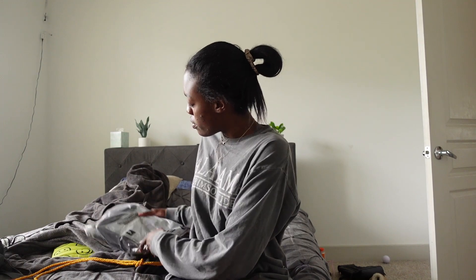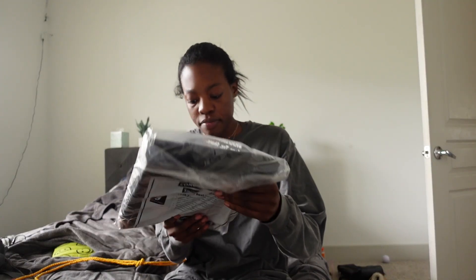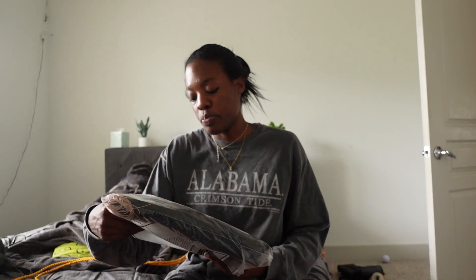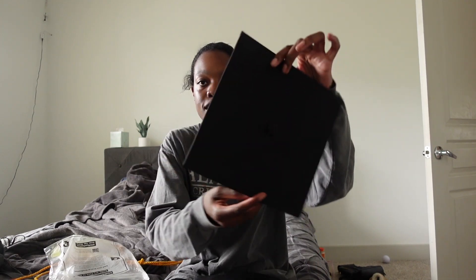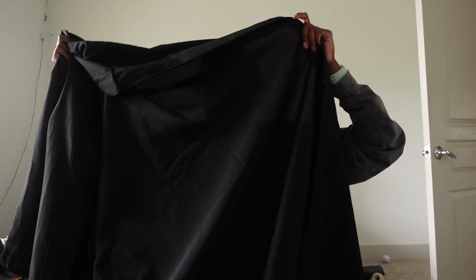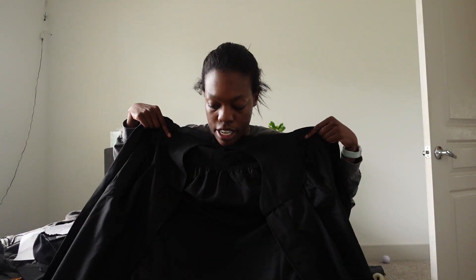Okay, don't mind my air purifier in the background. This is what they gave us for cap and gown — I don't know what company. Keep in mind this is my first time graduating college — undergrad — so I'm excited. Let's unbox: first we have a cap, and I hate caps because they're ugly. Then we have the gown, which is honestly the ugliest thing — the material is so cheap and see-through. But necessary, so we're gonna throw it on. And subtle flex — I got my honor cord.